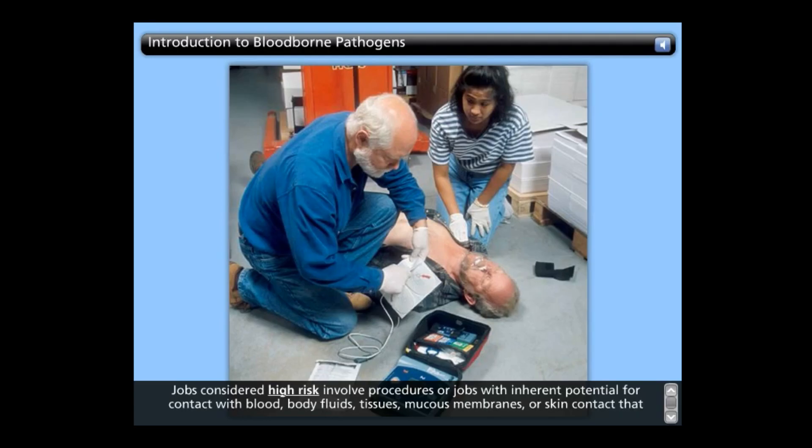Jobs with the most risk include janitorial crews, safety supervisors, emergency response team members, physicians, nurses, paramedics, EMTs, radiological technologists, clinical laboratory technicians, and clinical aides.